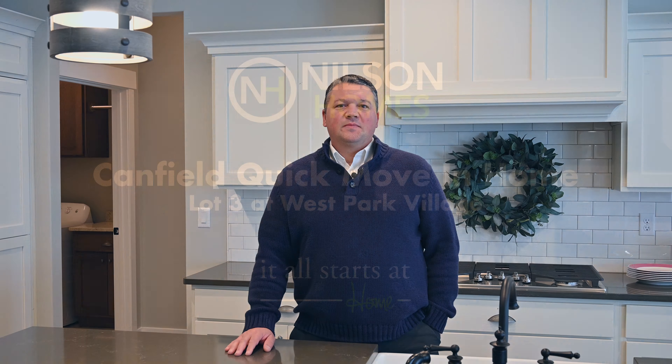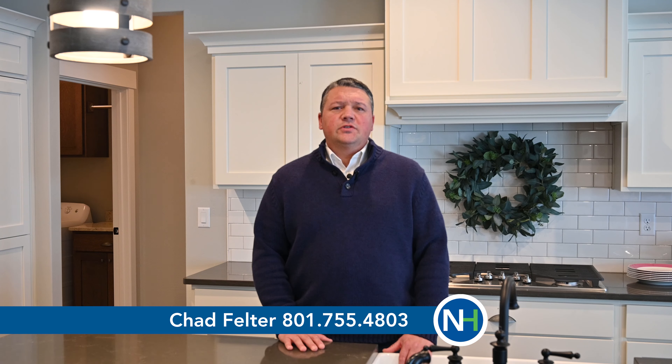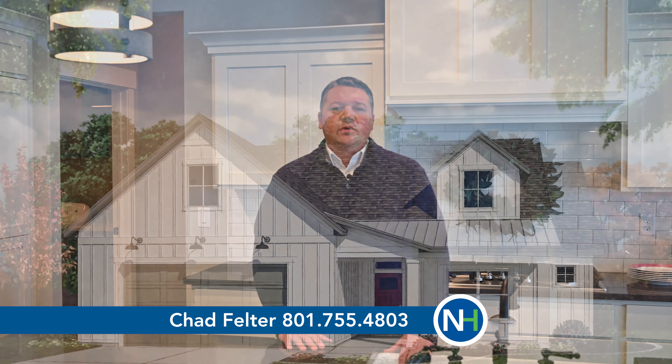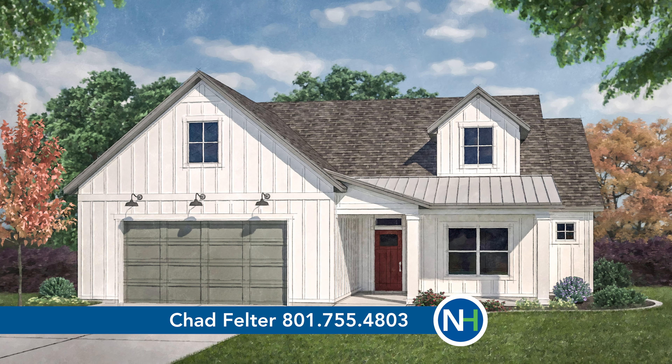Hi, I'm Chad Feltzer and I'd like to welcome you to Nielsen Homes. I'm excited to introduce you to our Canfield with the Bonus Room. This is a beautiful farmhouse style home in Plain City off of North Plain City Road.